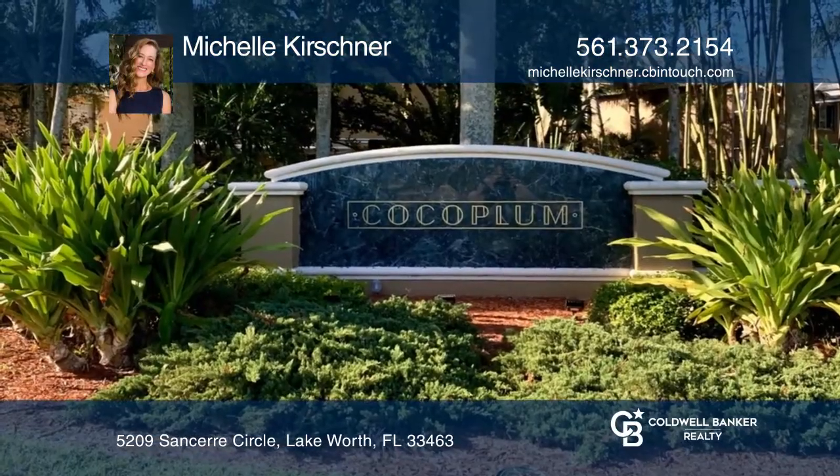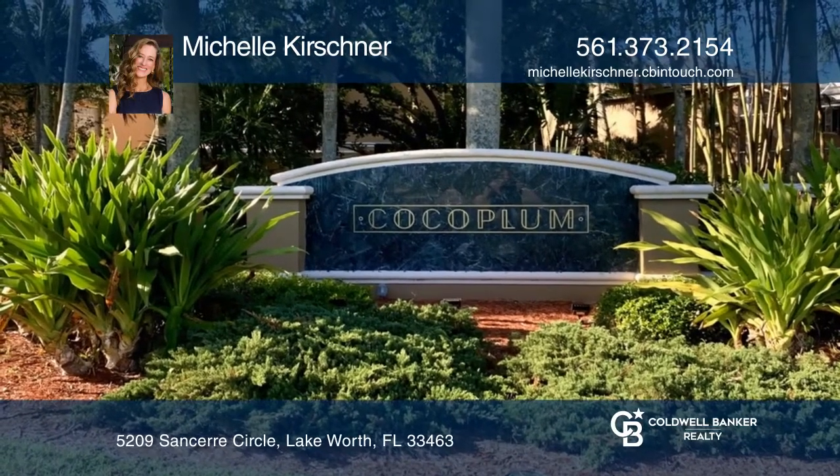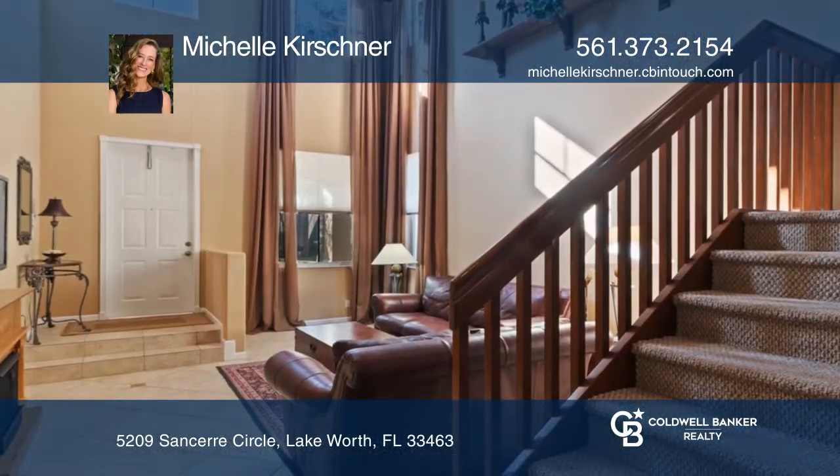Situated in the highly desirable gated community of Cocoa Plum is this stunningly spacious two-story home with five bedrooms and three and one-half baths.